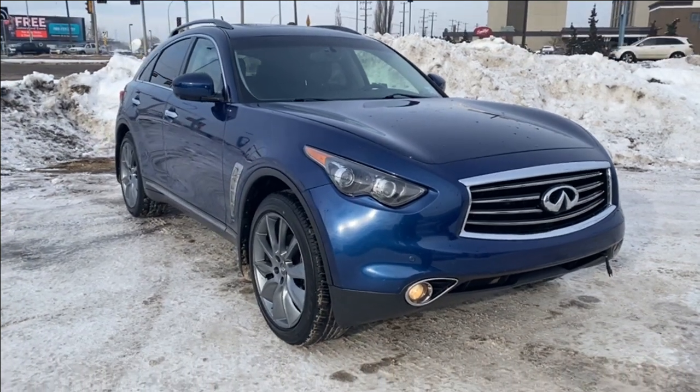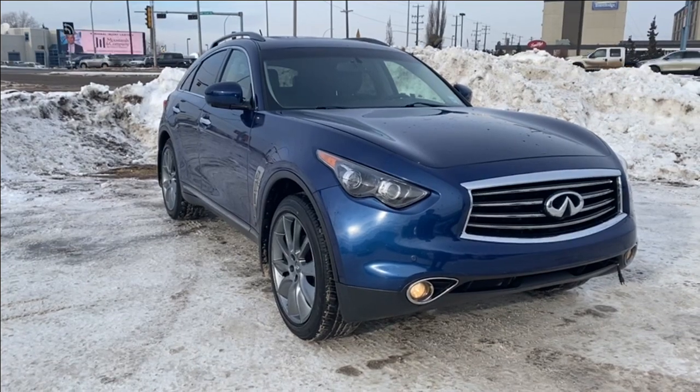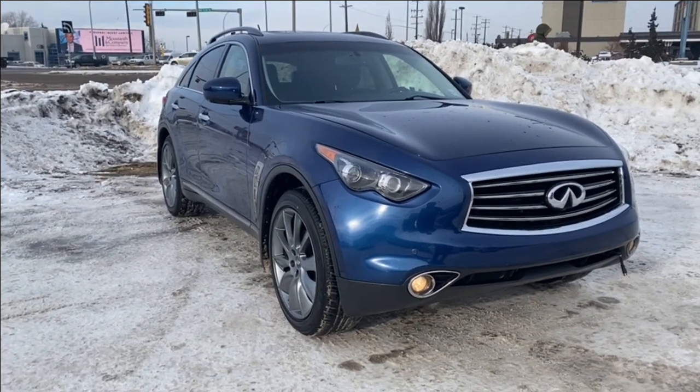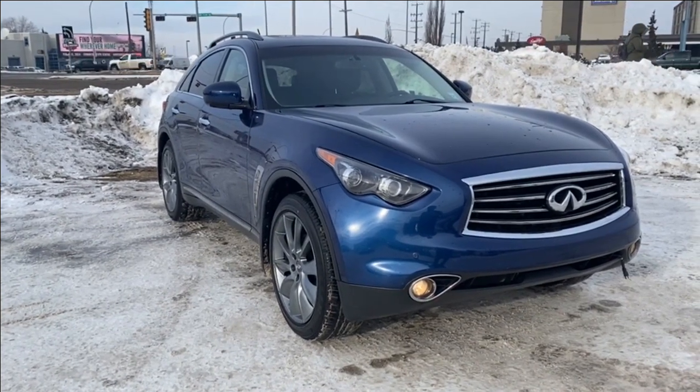Welcome to Wolf GMC Buick. Today we're going to be taking a look at a used 2012 Infiniti FX35 Limited Edition with iridium blue paint and a black interior. Under the hood you have a 3.5 liter V6 engine paired with a 7-speed automatic transmission.